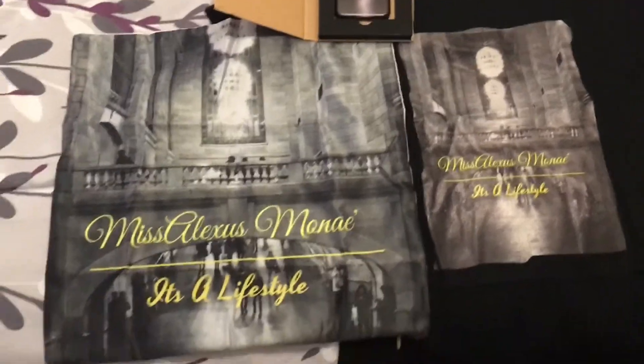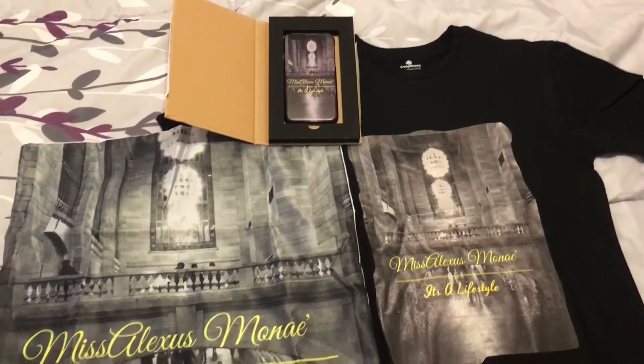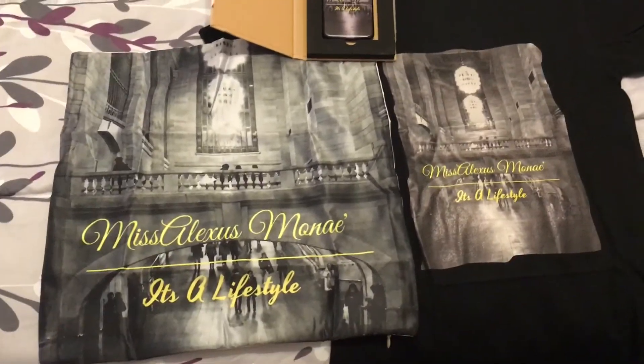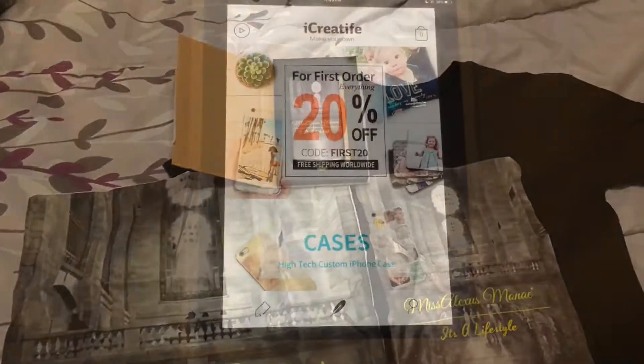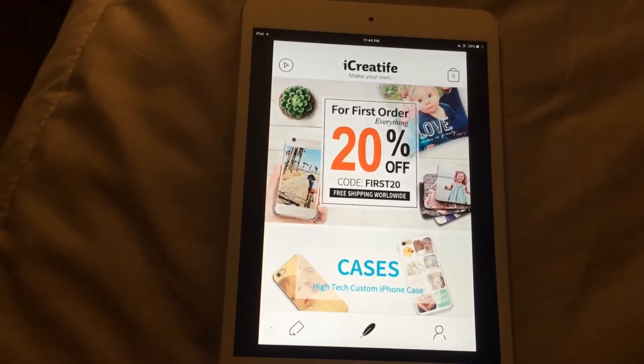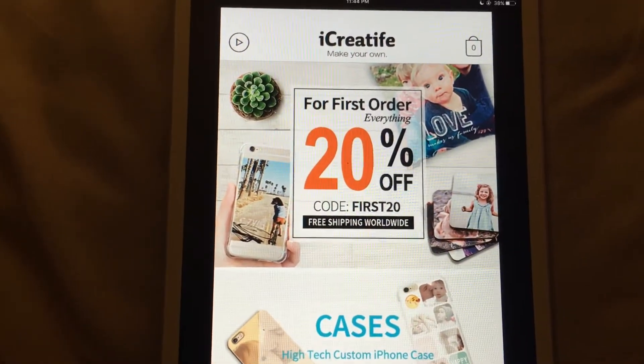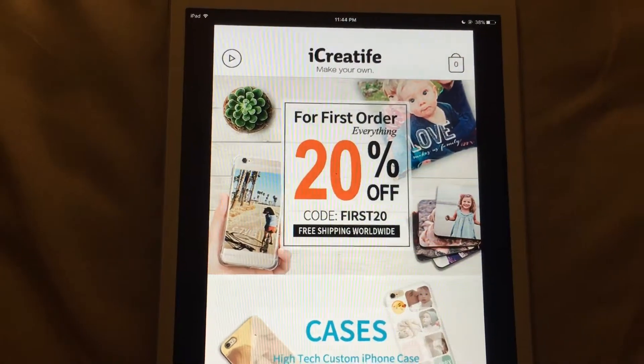Hey you guys, so these are a few of the products I received from I Create Life, which is my brand name — Miss Alexis Monet. If you guys are interested, please keep watching. This is the app I Create Life. For your first order you get 20% off; the code is FIRST20.